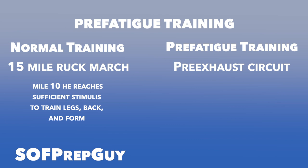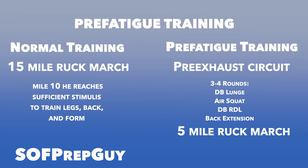The answer is to pre-fatigue Ryan's weak points so he enters the ruck with more fatigue in his legs and lower back earlier in the session, needing to ruck for less total time and accumulating less total damage to the body. His pre-fatigue circuit may look like this: three to four rounds of walking dumbbell lunges, air squats, dumbbell Romanian deadlifts, and back extensions. After three to four rounds, Ryan will have a massive leg and lower back pump. He then immediately jumps into a five-mile ruck instead of 15 miles — and from the moment he sets off, his legs feel like he's at mile nine or ten. He can deliberately focus on maintaining core tightness and postural integrity, simulating the same effects and benefits of a 15-mile ruck with only five total miles.